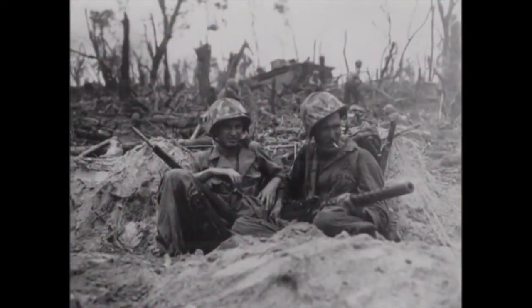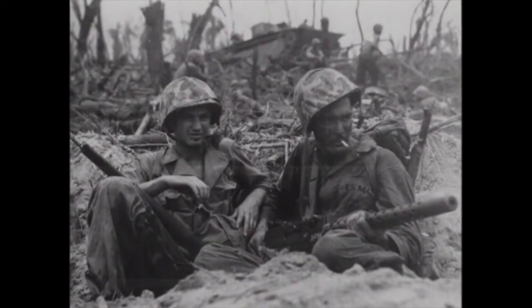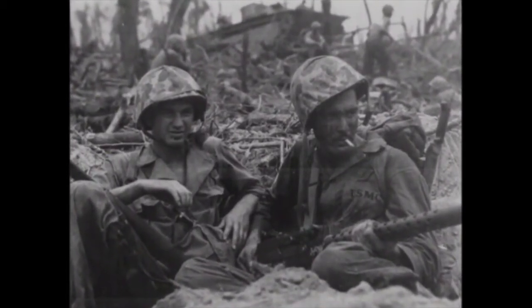My favorite medal is the Bronze Star because I know what I went through to get it, and finally the Army decided to give it to us after all these years. We deserve every bit of it — you were in the foxholes on the fields fighting every day, and even at night you had to fight. It was one of the greatest battles in France.